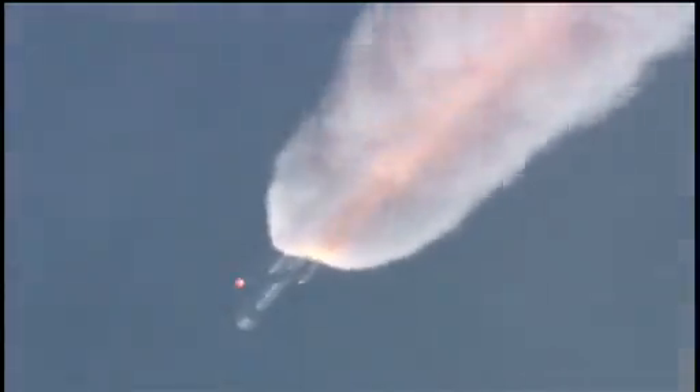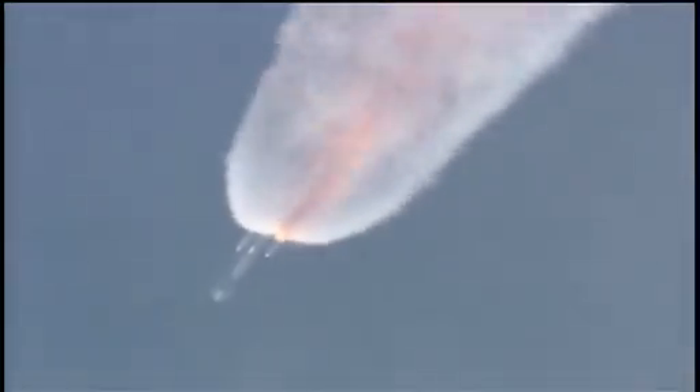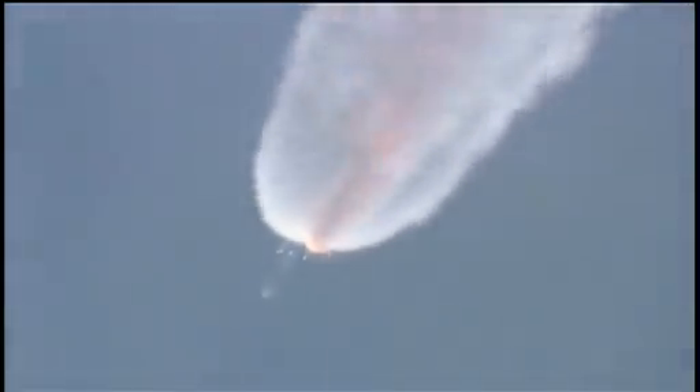Standing by for SEP. And we have separation. And we have ignition on the three air-lit motors. The three air-lit motors have come up on chamber pressure. Chamber pressure on the air-lit motors. One minute, 39 seconds into the flight.